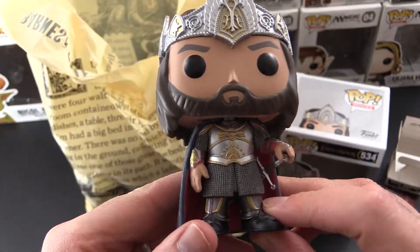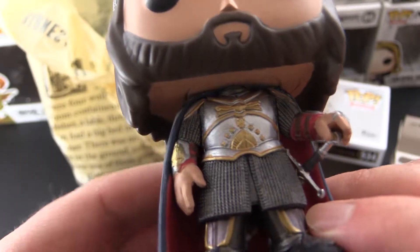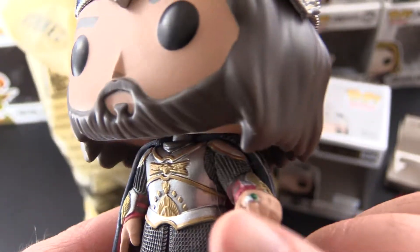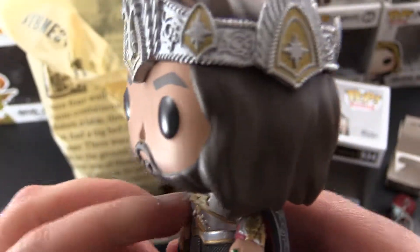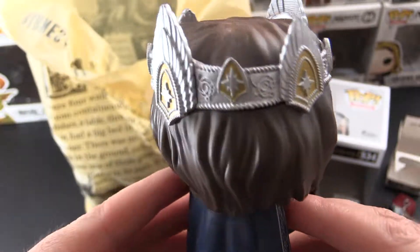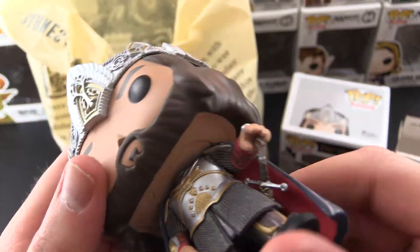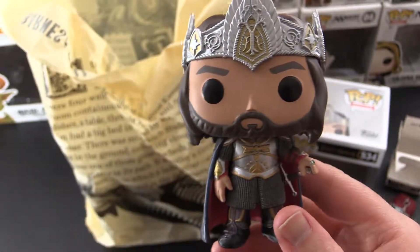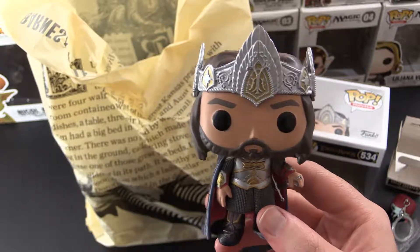So here he is — King Aragorn in all his glory. Look at the incredible detail on that crown, on the armor. Some very nice paintwork. He's even wearing a ring. Crazy amount of detail. The face is very clean, no real blotches of paint or anything I can see. I like the cloak — that's pretty cool. And of course he's got his sword there ready to go. Let me know what you think of this guy in the comments, and how many other Lord of the Rings characters do you have in your collection?